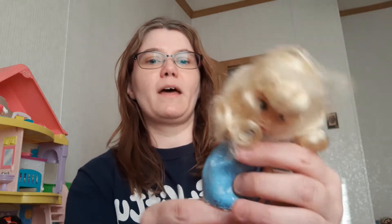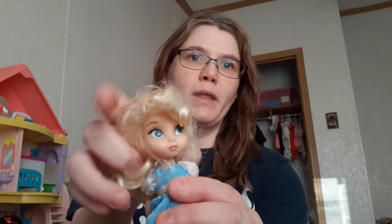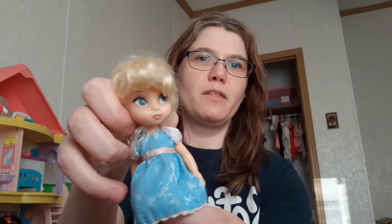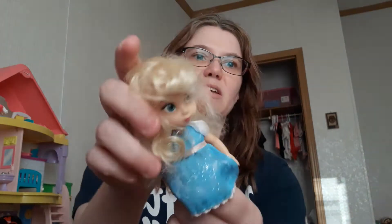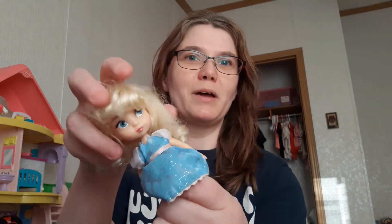Another doll like that — I think this is another Disney animator's version doll. She's really cute. This is obviously Cinderella, I think. Her hair's in a little bit better shape; it's still got a little bit of messiness going on, but I think she's probably more salvageable. She's really cute. So we have that.